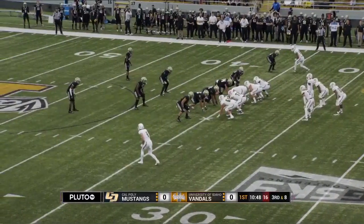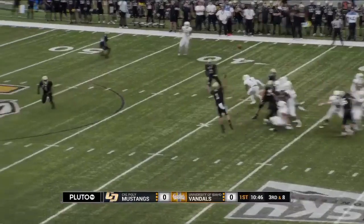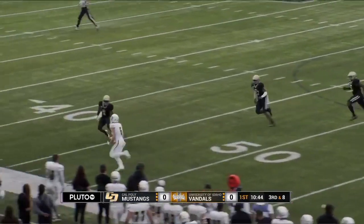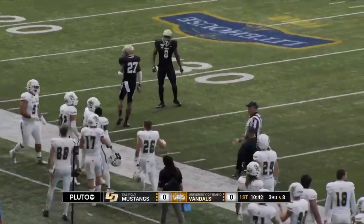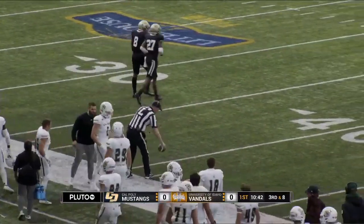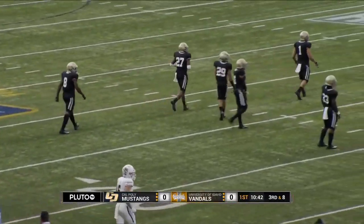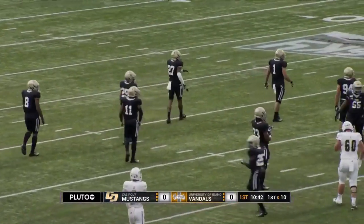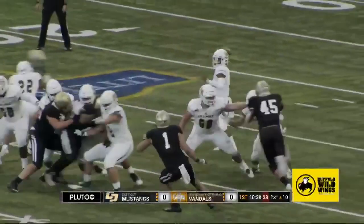How about this package? There are three backs with Hamler, who comes out of the shotgun. A low snap — he'll take it off the turf. He'll fire left. Koski's wide open across the midfield stripe. He motors inside the 45 and is angled out of bounds at the 41-yard line of Idaho by Lloyd Hightower, a senior corner out of Temecula in Southern California. Two early catches on Cal Poly's first possession for the fifth-year senior, J.J. Koski.